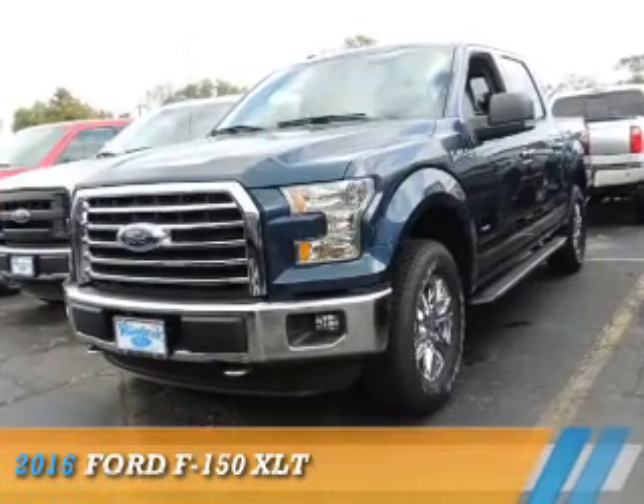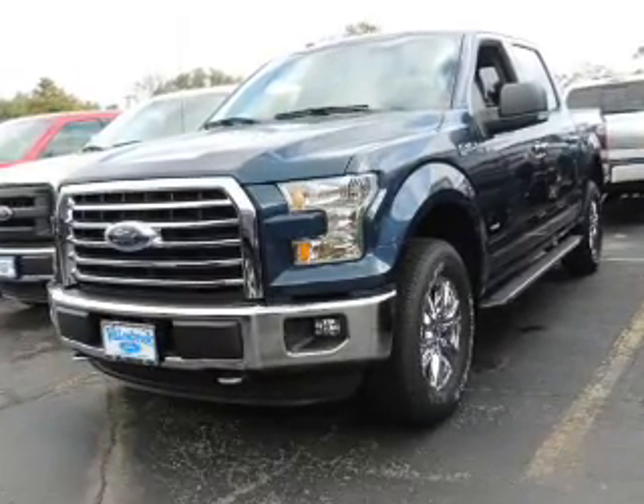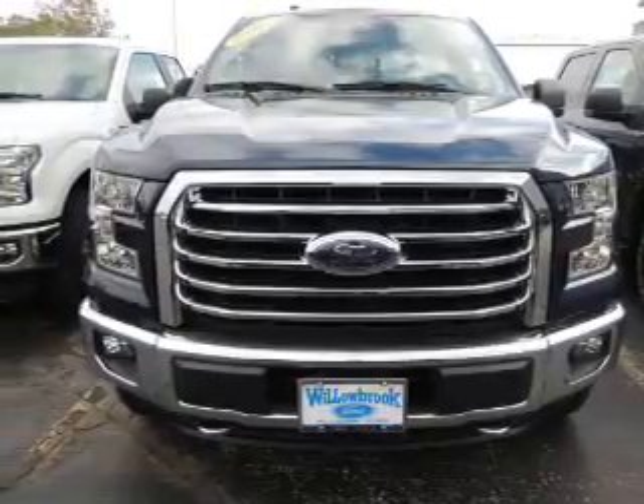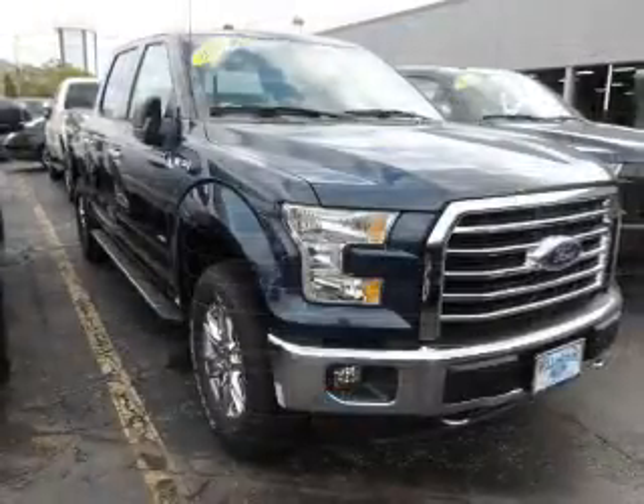Presenting the 2016 Ford F-150. It's powered by four-wheel drive, a 3.5-liter, six-cylinder engine, and an automatic transmission.